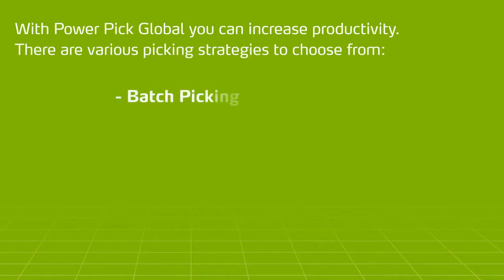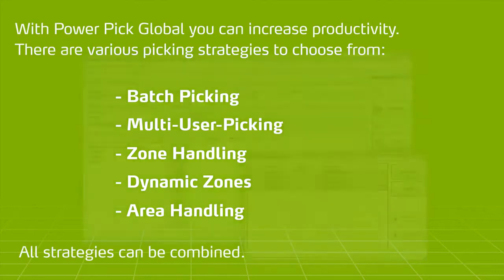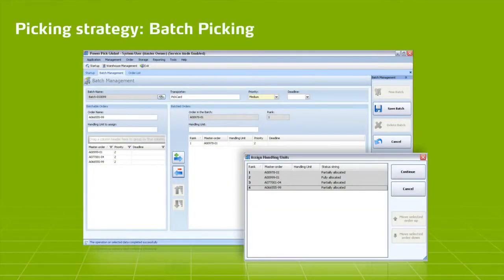These strategies include Batch Picking, Multi-User Picking, Zone Handling, Dynamic Zones, and Area Handling. In the following sequences, Batch Picking with PowerPick Global will be introduced.